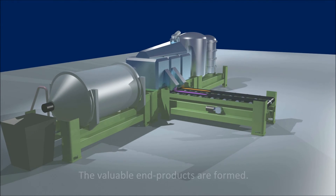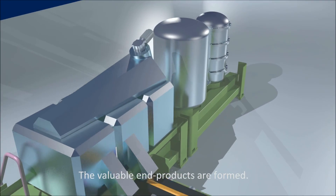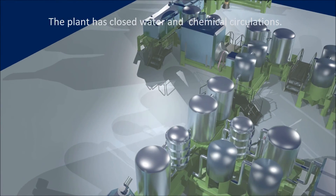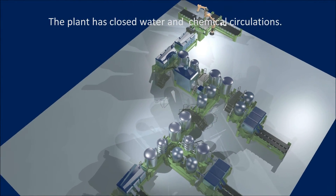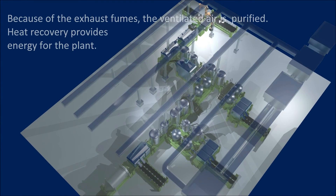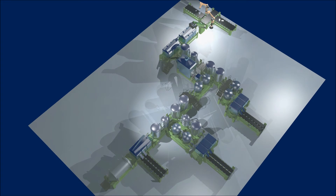The valuable end products are formed. The plant has closed water and chemical circulations. Because of the exhaust fumes, the ventilated air is purified. Heat recovery provides energy for the plant.